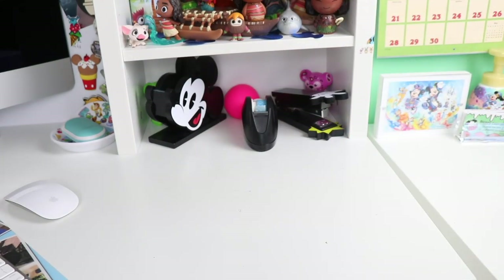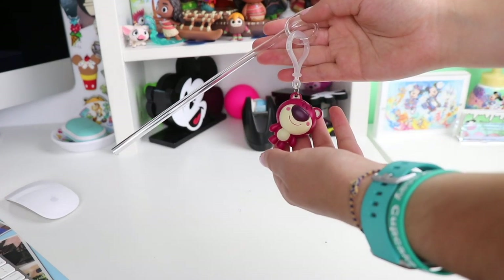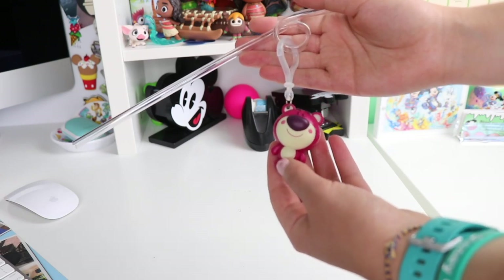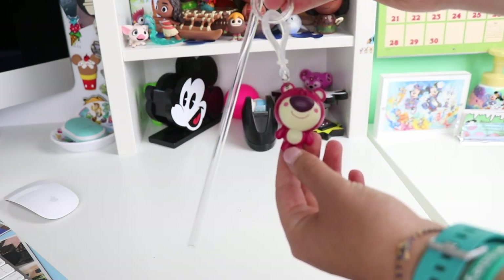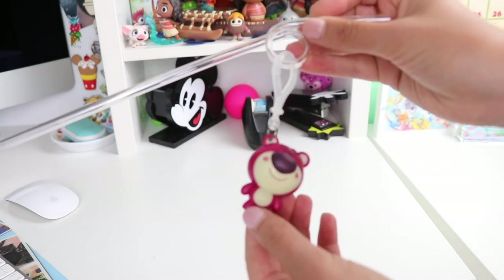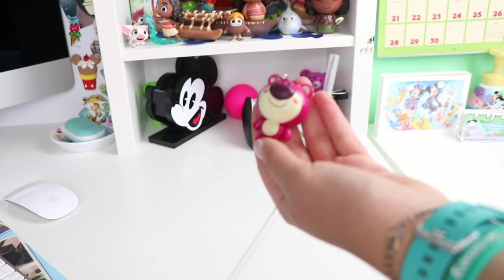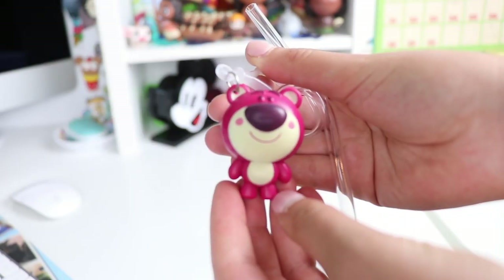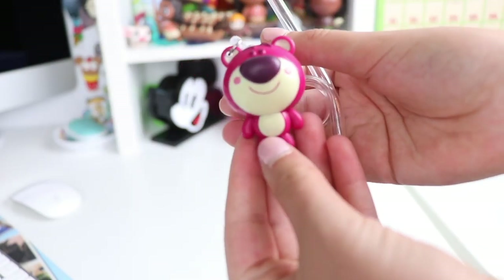Although I didn't mention this in my collection count at the beginning of the video, I did want to show you some of the collectible straws I have from some of the resorts. This is a clear straw from the Shanghai Disney Resort featuring little keychain clips. At the bottom we have a little figurine — I love the little art style they use at the Shanghai Disney Resort, I think it looks great.